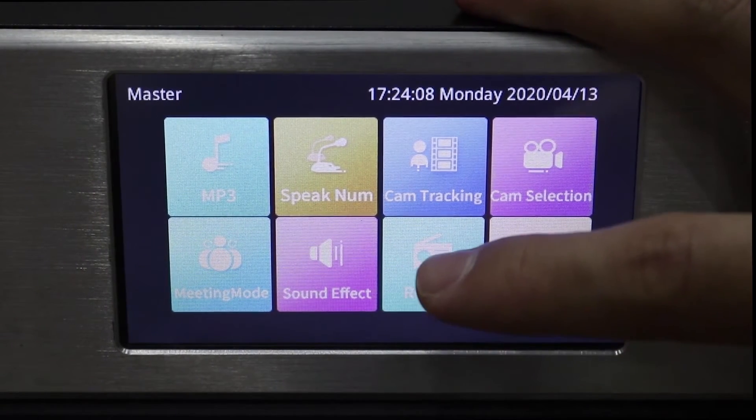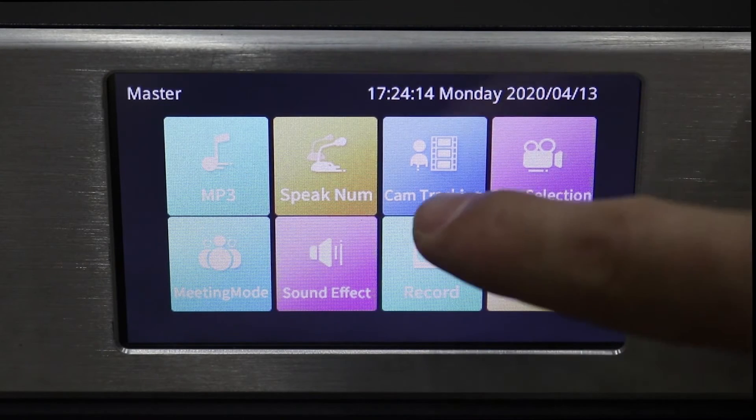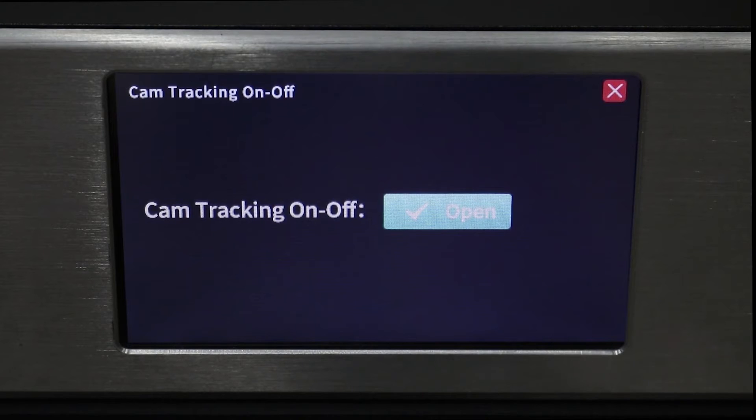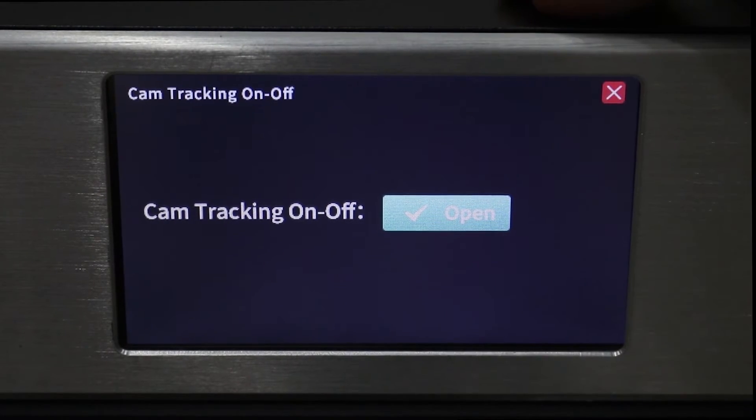Here is the camera tracking function. The system integrates automatic camera tracking technology. The system has an HDMI interface and can connect up to six high-definition cameras.